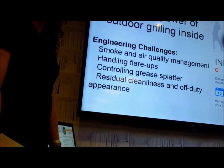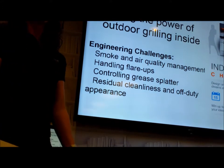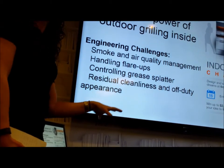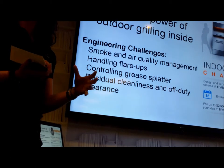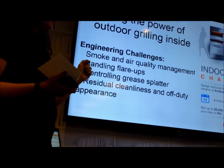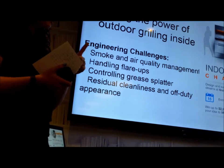We also have an indoor grilling challenge going on right now. For those who live in multi-person dwellings, fire code generally prohibits using a grill, which is a bummer because grill food is pretty awesome. We're looking at: how do you get that same grill taste and flame char indoors, deal with the exhaust, and have it fit nicely into your kitchen? This challenge has three place winners — the top winner is $2,500, and second and third place also have monetary values. Details are on firstbuild.com.